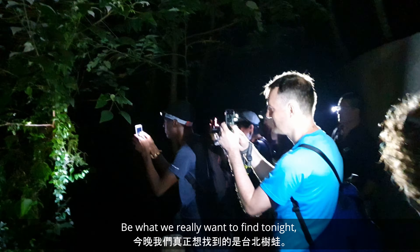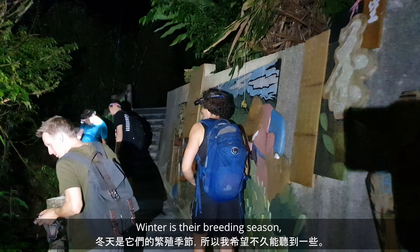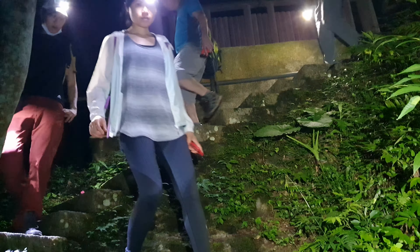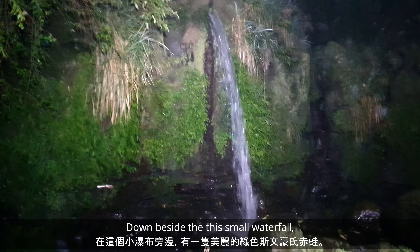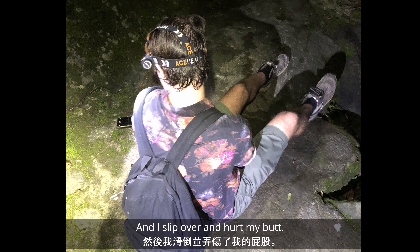But what we really want to find tonight is the Taipei green tree frog. Winter is their breeding season, so I hope to hear some before too long. Down beside the small waterfall, a beautiful green swamp hose frog — and I slip over and hurt my butt.